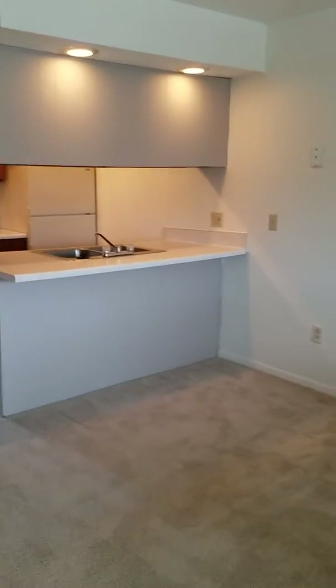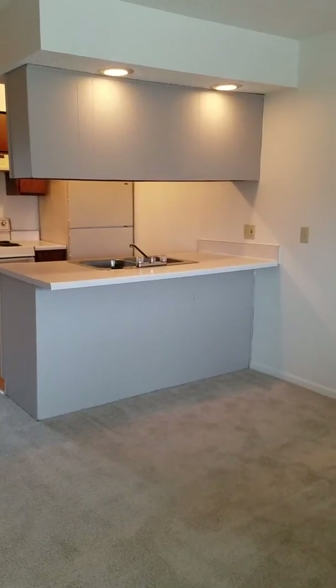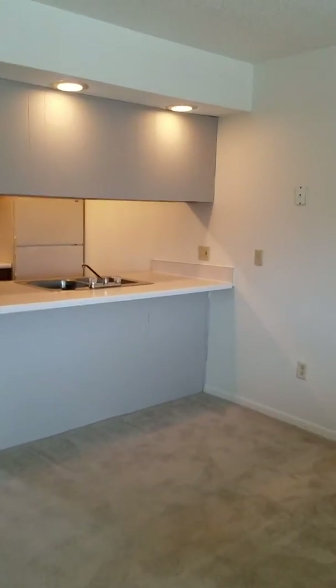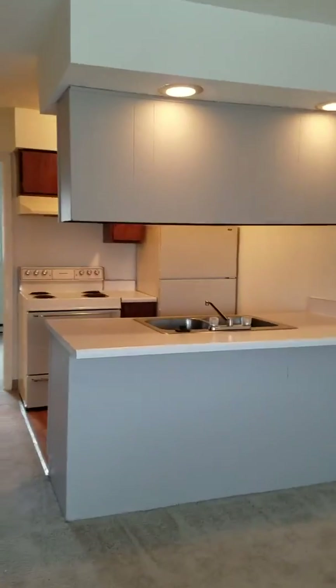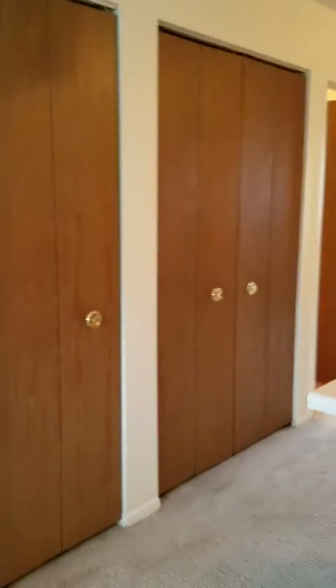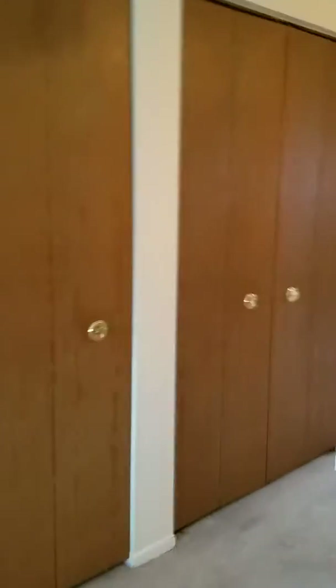Our maple-style apartment has a bar that is separating the living room from the kitchen, where you can put a few bar stools, along with a few overhead lights. We have two closets in the hallway with lots of shelving.